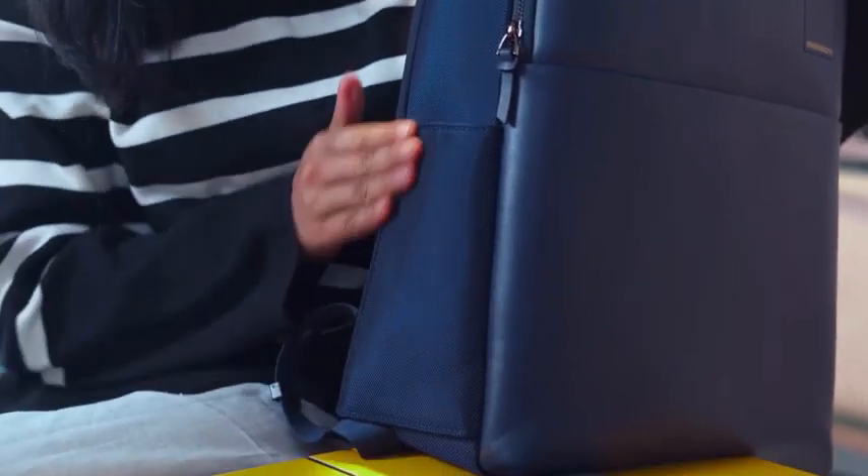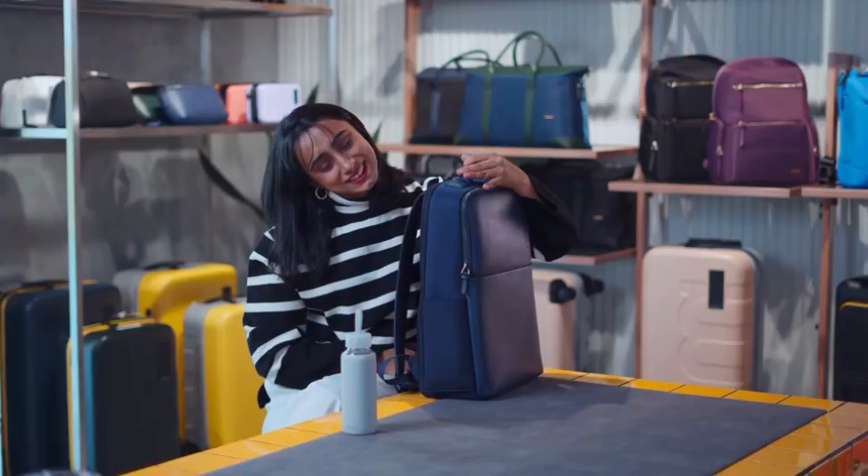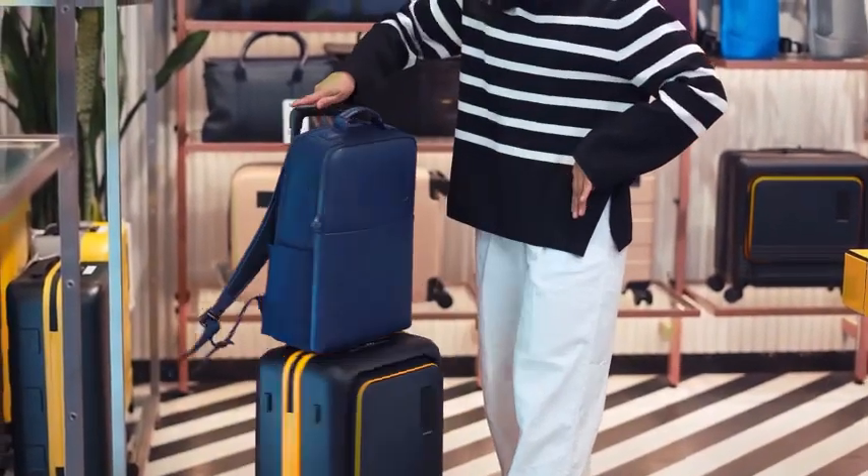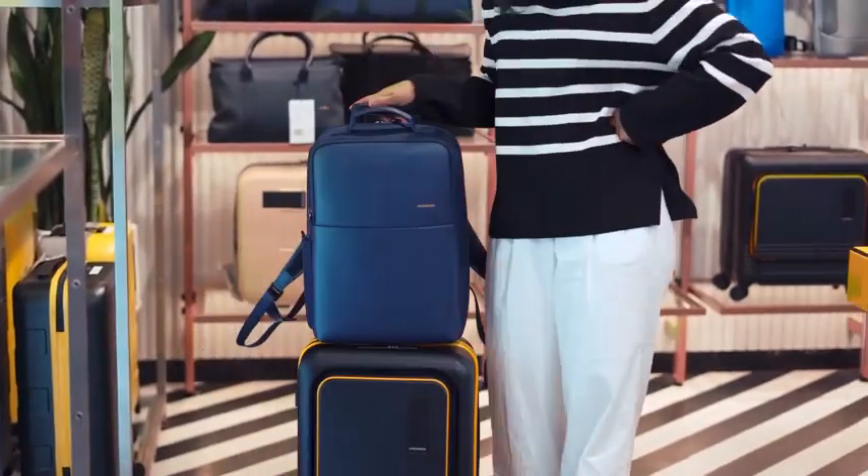It also has a water bottle pocket which blends with the body of the backpack when you're not using it. And finally, the luggage sleeve. It easily secures to any Mokobara luggage so your hands can breathe. The backseat!